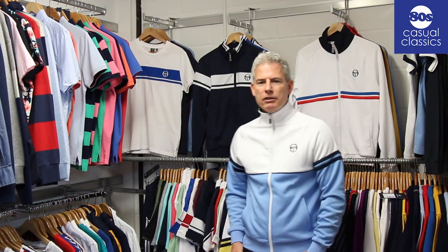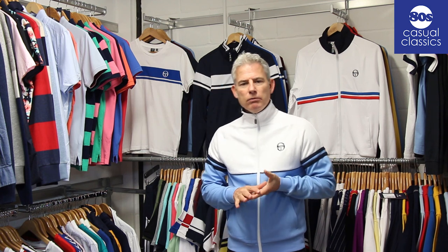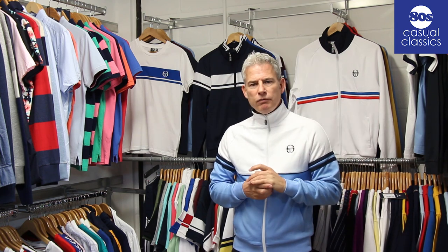Hi, it's Neil in the showroom at 80s Casual Classics. We're looking at a collection for 2019. We're properly back on board now with Sergio Tacchini in Italy with their new designs and we've probably got one of the best collections I think we've ever had — certainly from what I can remember, a lot of revival styles.